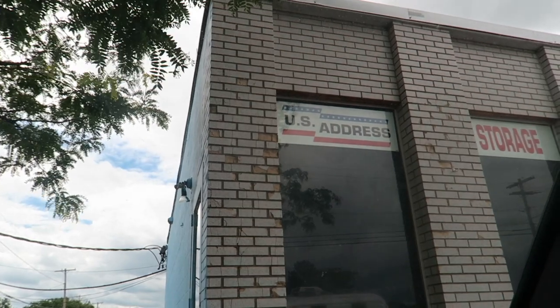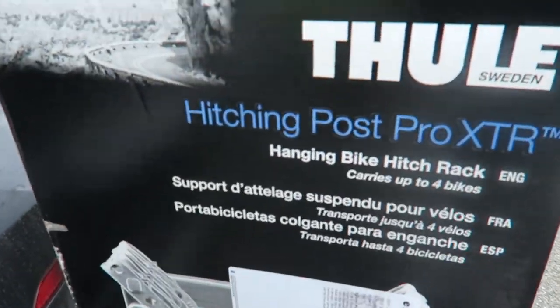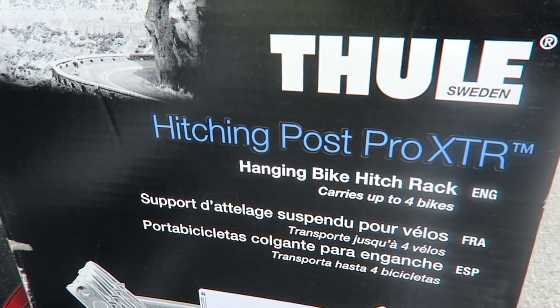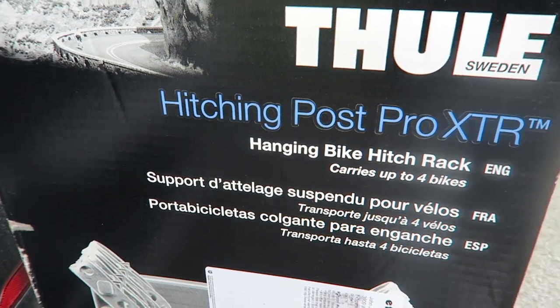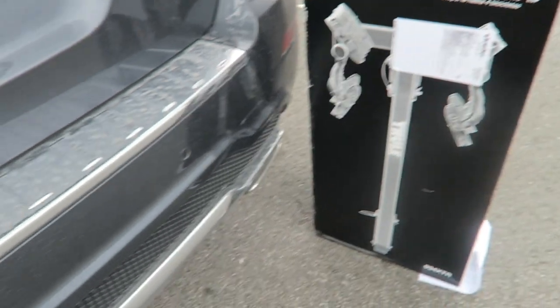We're here — this place is called US Address and I'll put the actual address below. I got the Thule Hitchin' Post, which is a hanging bike rack for four bikes. I'm so excited — we're going to install it right now.